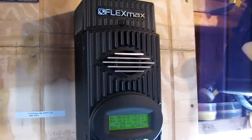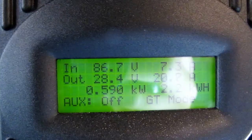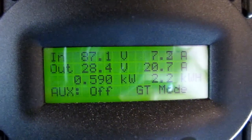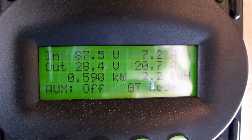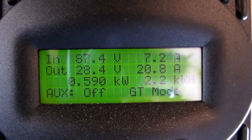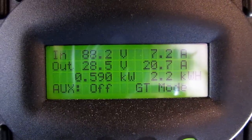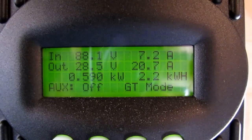Hey folks, we're going to be doing an update on power production. This is about 2:15 in the afternoon. This is the Flex Max 80 charge controller on the 700 watts of solar array, 87.4 volts coming in, 590 watts, and today has produced 2,200 watt hours so far.